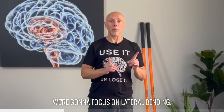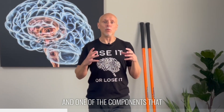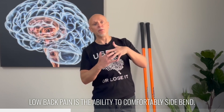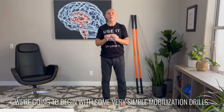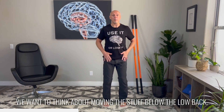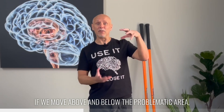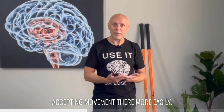For today, we're going to focus on lateral bending. There's quite a lot of research in the low back pain world, and one of the components most often missing in people with chronic low back pain is the ability to comfortably side bend. If that is you, if this is the category you fit into, we're going to begin with some very simple mobilization drills. When working with the low back, we want to think about moving the stuff below it — which is the pelvis — and sometimes moving the stuff above it, which is the thoracic cage. Often, if we move above and below the problematic area, it will allow the brain to begin accepting movement there more easily.